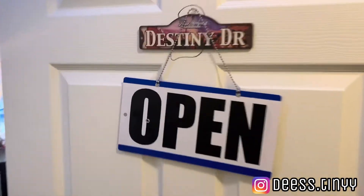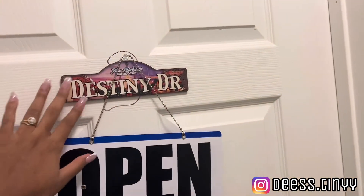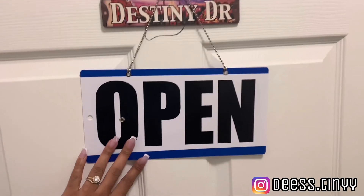Okay y'all, so this is the door to enter my room. On the door I just have a little sign that says 'Destiny Drive' and then I have an open and close sign on there as well.